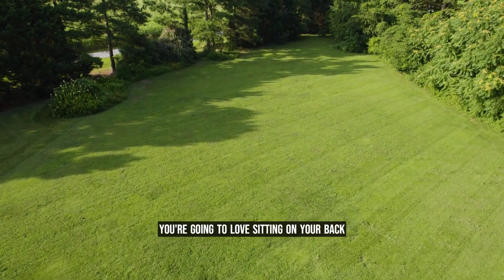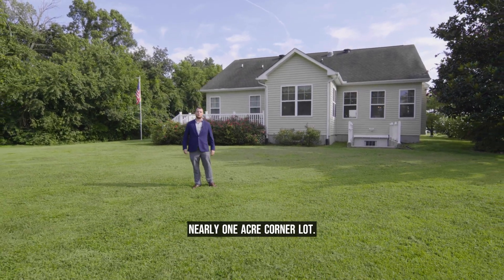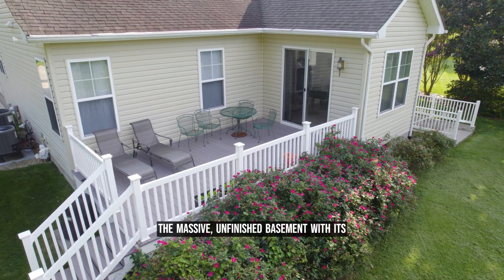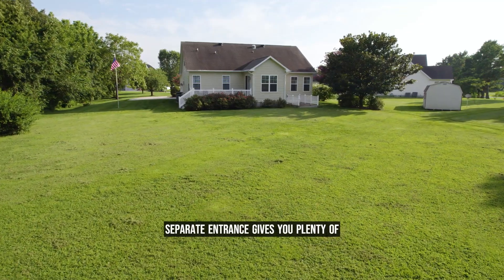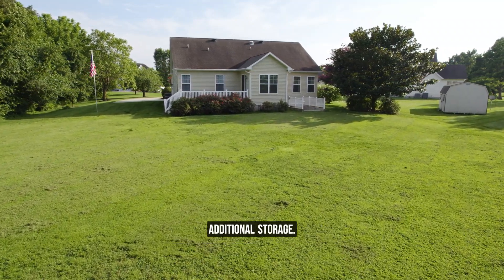If you're looking for peace and quiet, you're going to love sitting on your back deck listening to the birds on your nearly one-acre corner lot. The massive unfinished basement with its separate entrance gives you plenty of options, such as an in-law suite or additional storage.